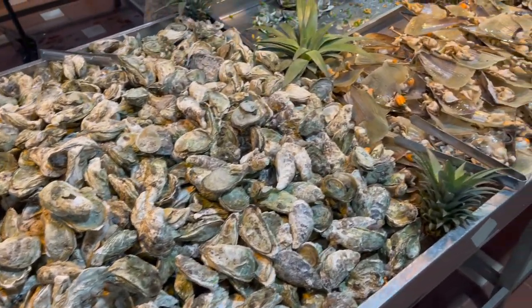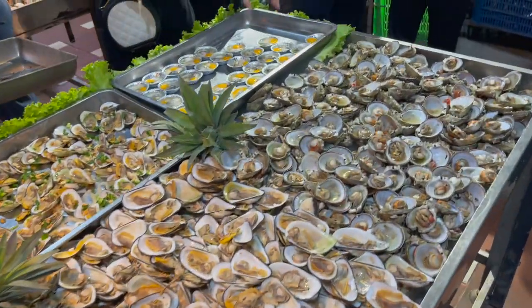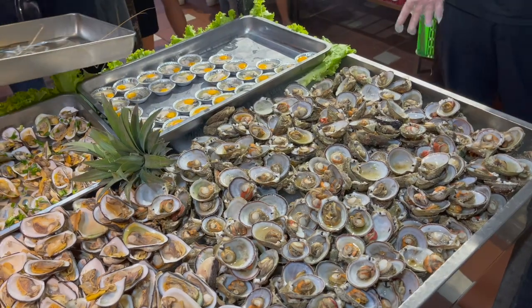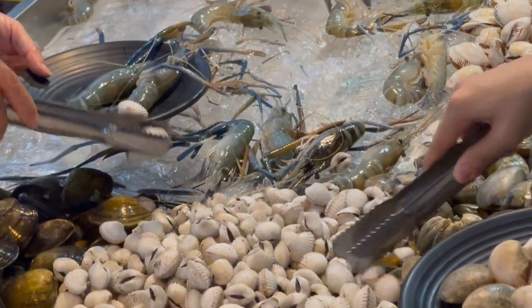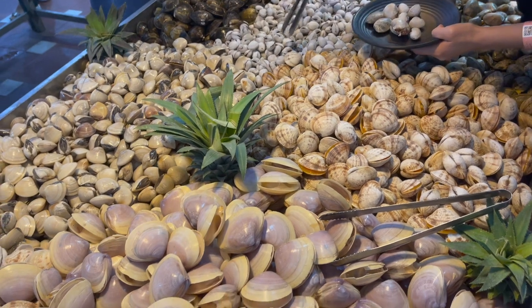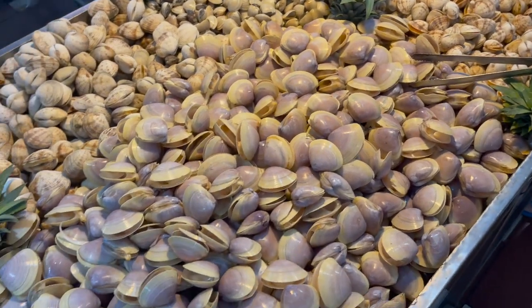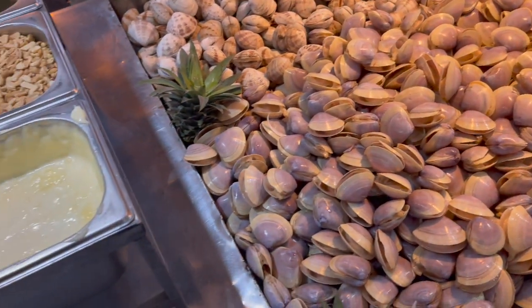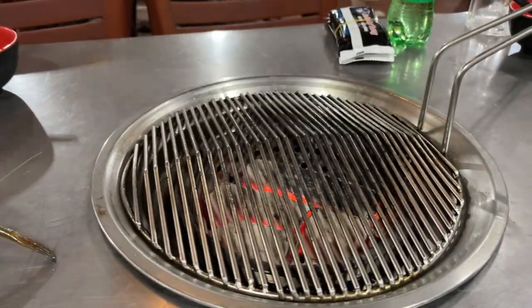Alright, so we are at this seafood buffet and this place is absolutely crazy. It was 179,000 dong - that's less than eight dollars. It's got full body prawns, all kinds of shellfish - it's just absolutely amazing. They've got all kinds of different styles of clams, oysters, and mussels. And the best part is you get to cook it at your table.